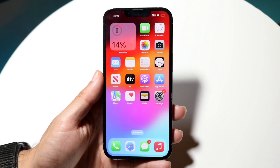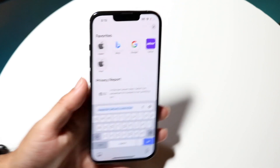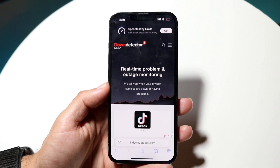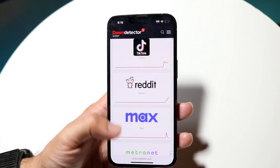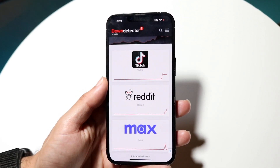Another thing you may want to try is making sure Snapchat isn't actually down. There might be random issues going on with Snapchat, so go to a website like downdetector.com or isitdownrightnow.com and check if Snapchat is listed there.